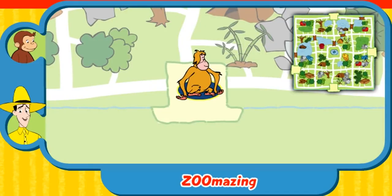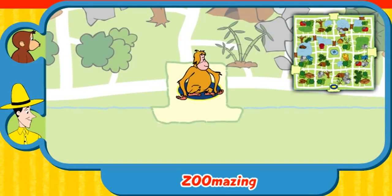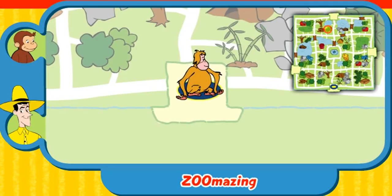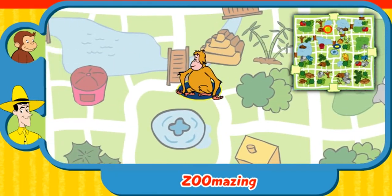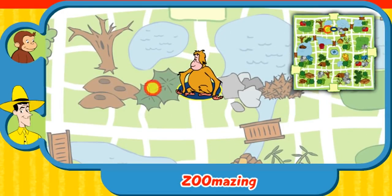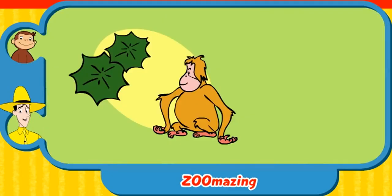Can you help this animal find her home? Here's where she is now. Here's her home — a nest! Yay! You found her home. Thanks for helping. Click the green button to help another animal.